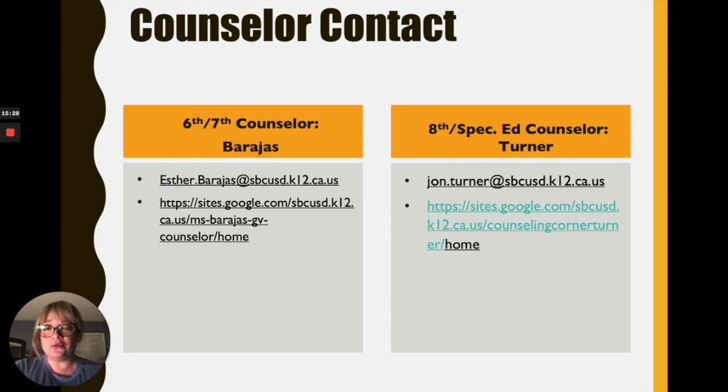For counselor contact: if you need more information, you can reach Ms. Barajas via her email and Google site. Mr. Turner is the eighth grade and special ed counselor. If you need to get a hold of us prior to school starting, please jot down our email and contact us — we'll be more than happy to help.